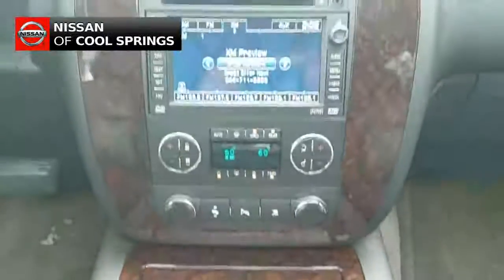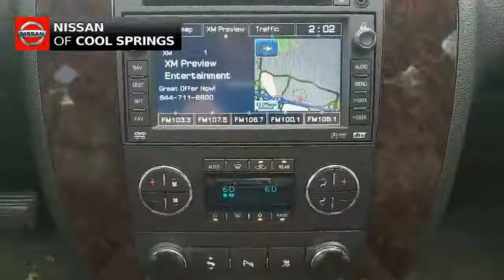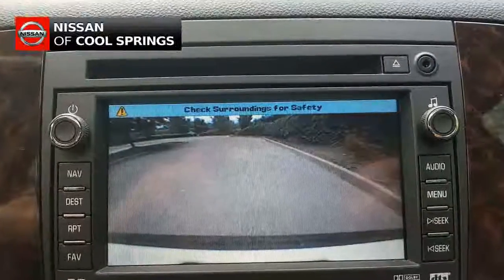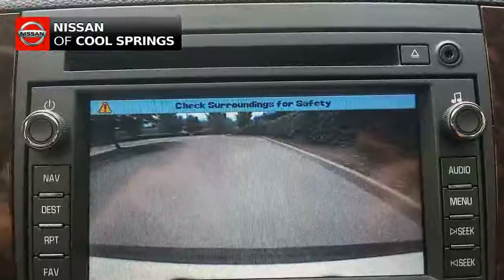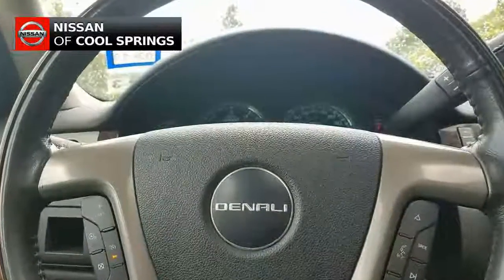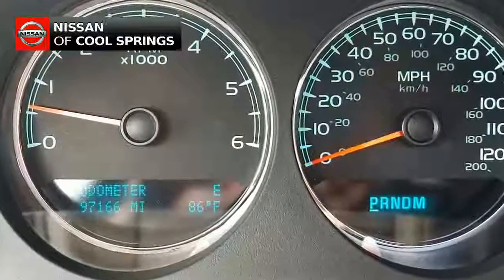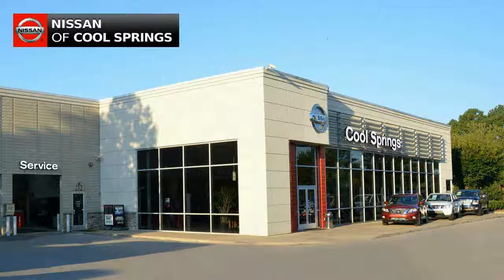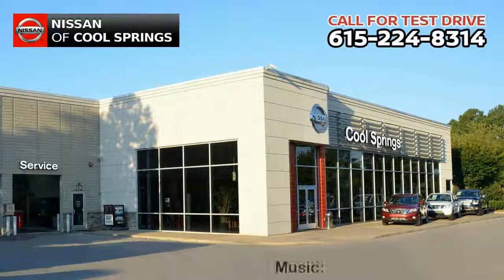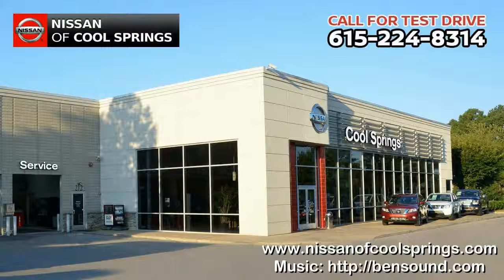Other features include GPS navigation, backup camera, Sirius XM radio, and more. Give us a call at 615-224-8314 today. We'll see you here at Nissan of CoolSprings, where we make SUV shopping easy and affordable.